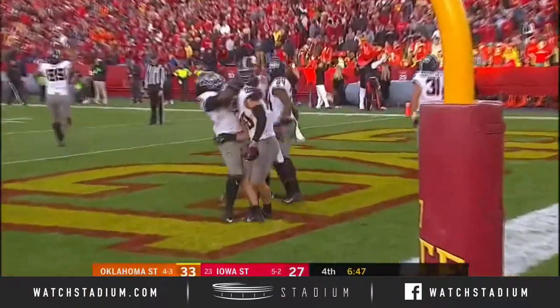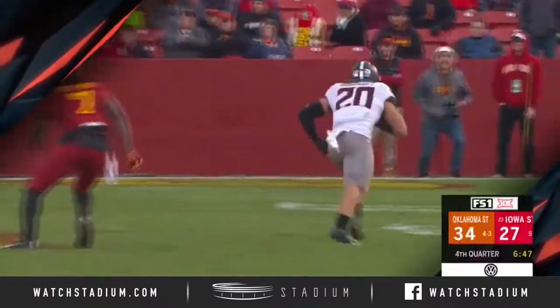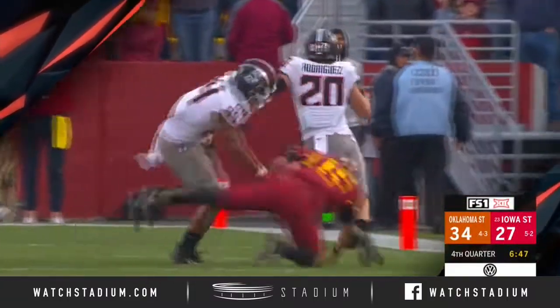Stuns this crowd. Having the lead. Malcolm Rodriguez, the leading tackler.